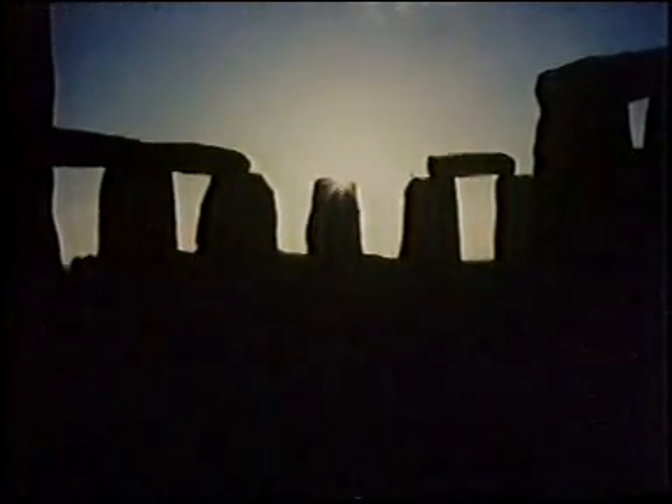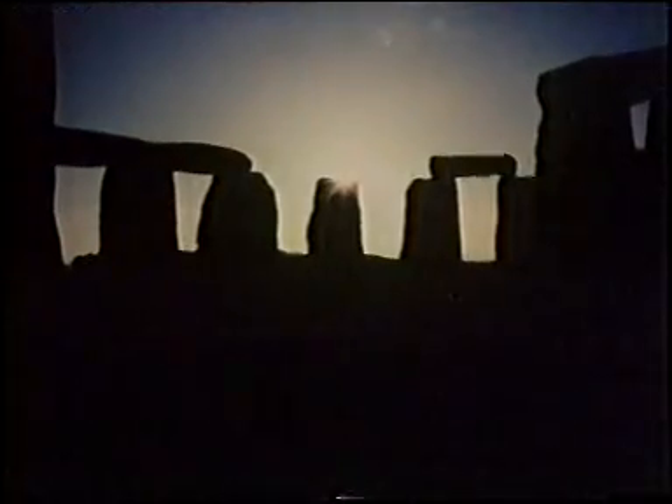Stonehenge at sunrise. This ancient ring of stones could well have been used by primitive people as a seasonal clock, because here the position of the sun can pinpoint midsummer. So it's a cue for the change to shorter days and heralds the onset of colder weather.